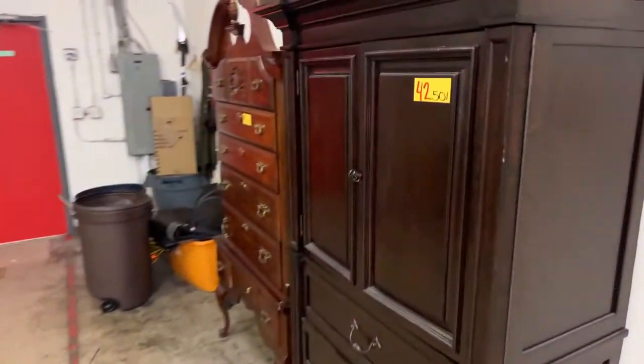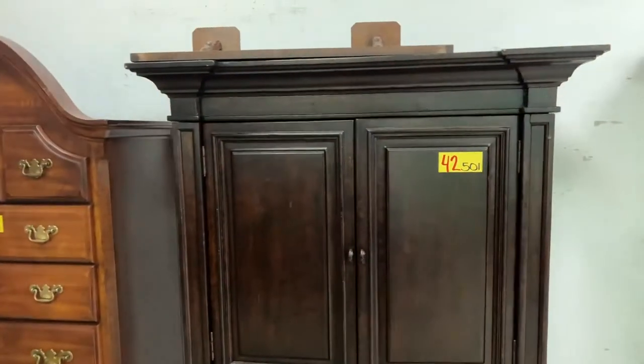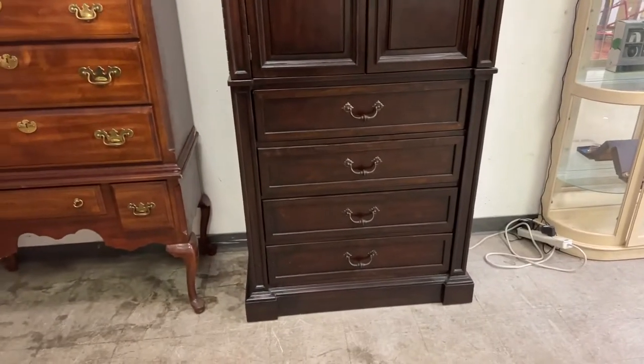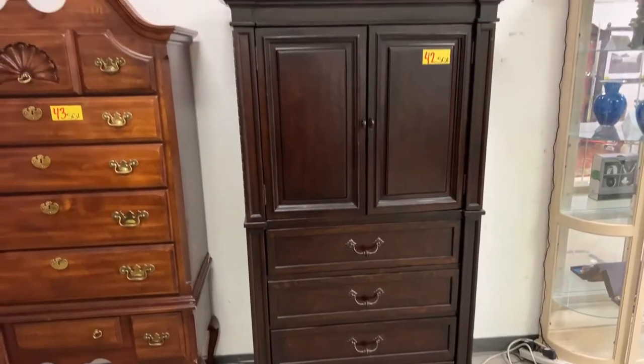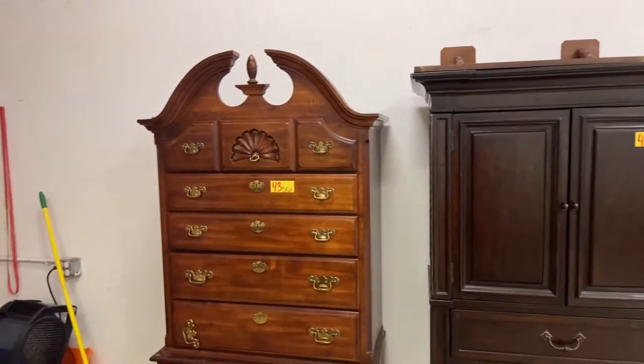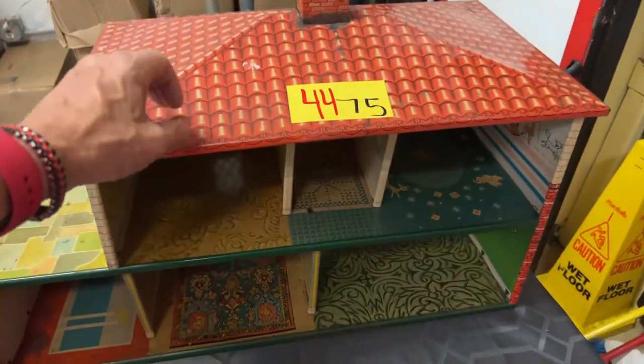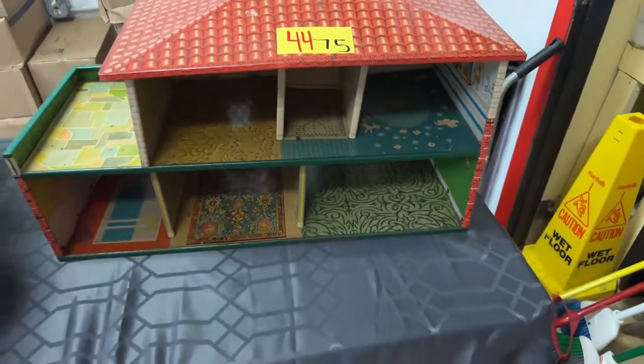Bringing it on over here, we have this gorgeous cabinet — absolutely phenomenal piece with drawers. It can be used as a dresser or armoire. This really beautiful tall boy cabinet.